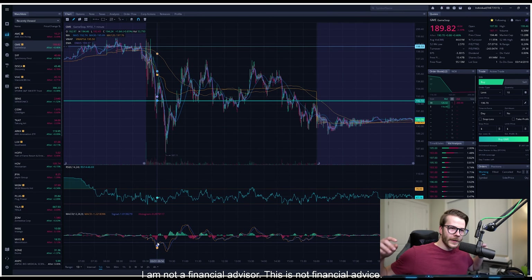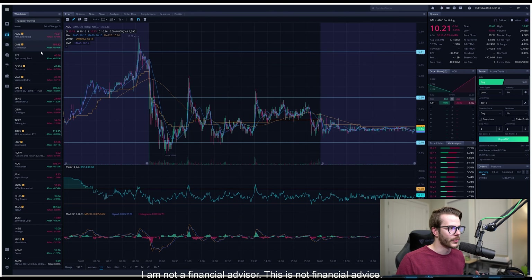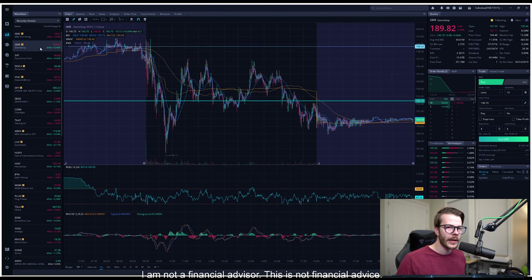Let's hop on in the chart for GameStop for the day. Really wasn't the greatest day for GameStop — we did finish down for the day, almost down 2.5%. And if you look at GameStop and AMC's charts back to back, you can see that both of them kind of almost mimic each other, so there might've been some manipulation going on with the stock today.